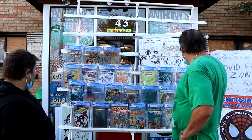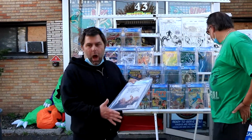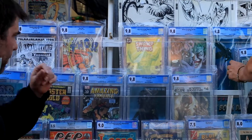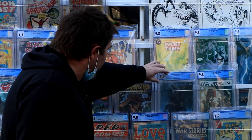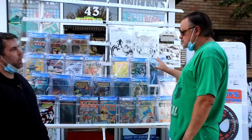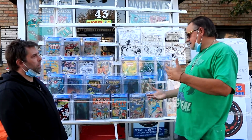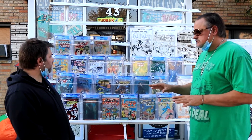What else is happening? Then we get into the good modern books. This is like one of the hottest Venom books going right now — the first appearance of Null. Perfect 9.8 copy. We've got the first appearance of Silk, a character that's rumored to have some movie potential in the future. This is a brand new book — if it's not a movie, it's probably going to be on Disney+.